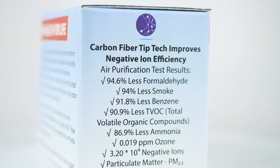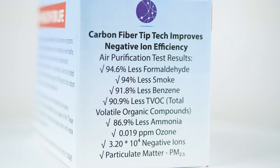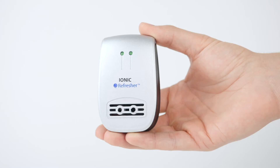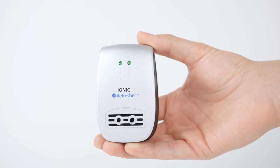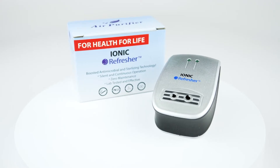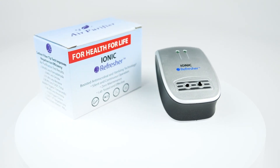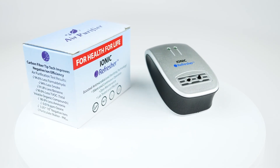It also fights bacteria and sterilizes 90% of air in 24 hours. It runs silently and continuously and has carbon fiber tip technology that improves the efficiency of negative ions. Get the 12-pack today for a whole house air purification solution and spend less money than on a typical room air purifier.